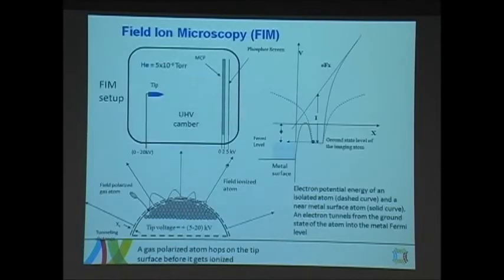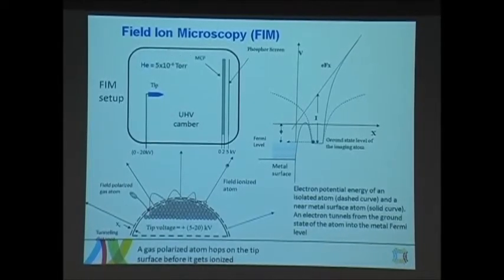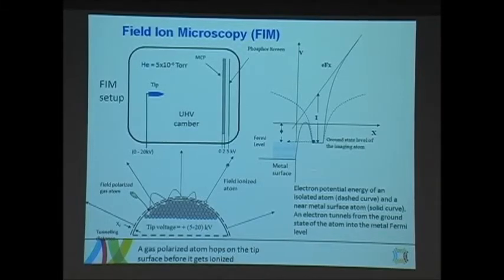Now, back to our topic about the tip. How do we make such sharp tips? The first thing we need is the tool to look at and characterize these tips — the field ion microscope. The field ion microscope is presumably the first microscope that enabled human beings to see atoms. It was invented in the early 1950s, more than 60 years ago. Unfortunately, people haven't used it very often, probably due to limited applications for these tips at that time. But now we know what to do with them, and people are paying more attention to this technology.